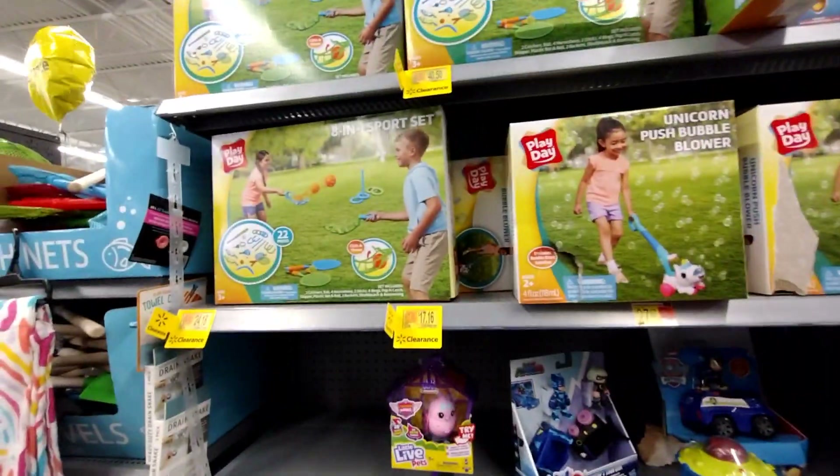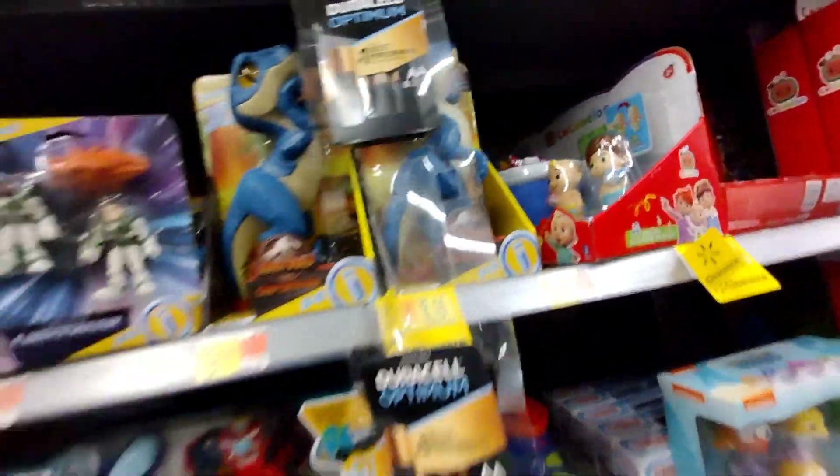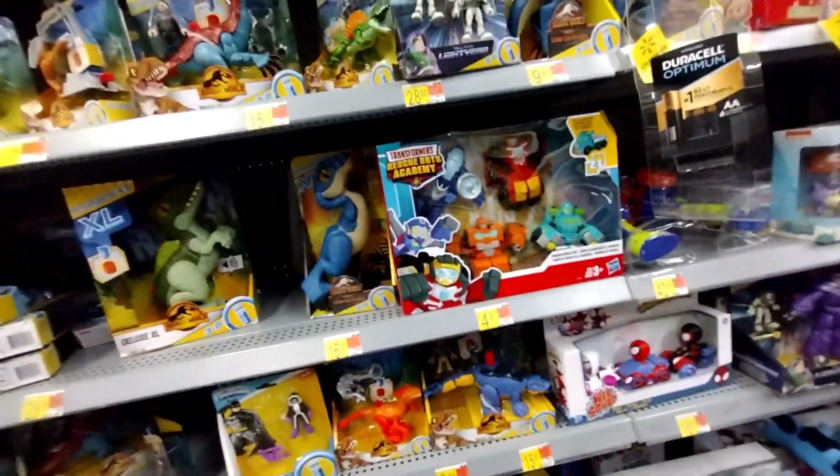They have all of these on clearance. These were $10.88, down to $8. Remember — don't always believe the clearance sticker; just scan with the Walmart app to find hidden clearance prices.